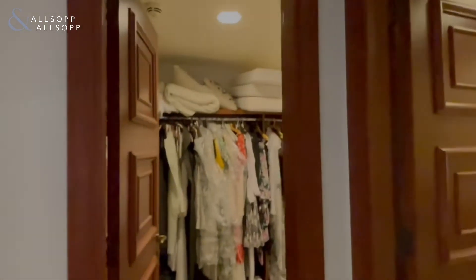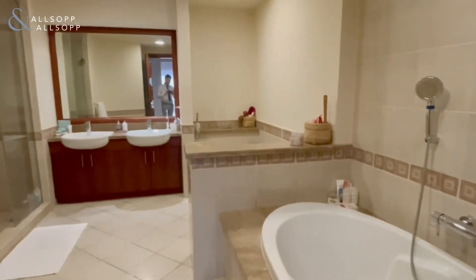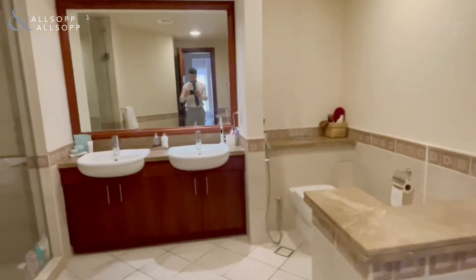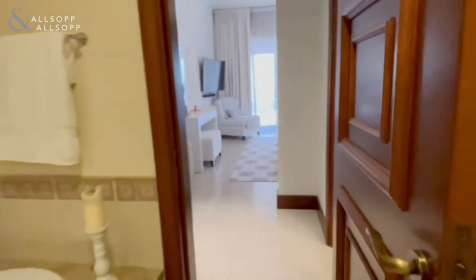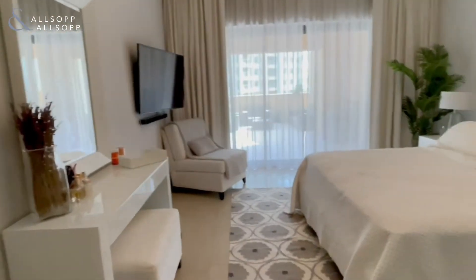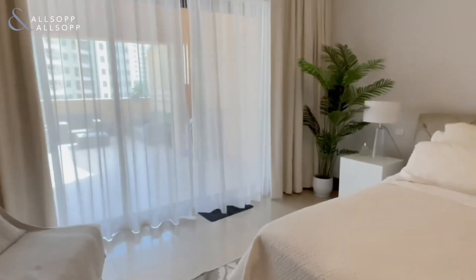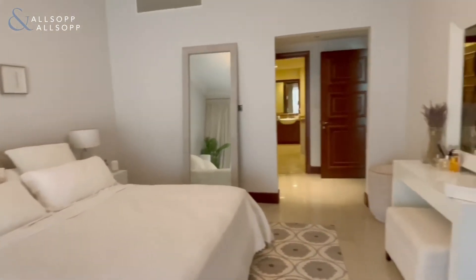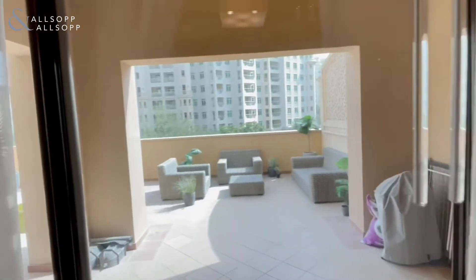If we check out the second bedroom now — you've got your walk-in wardrobes just through there, and a huge ensuite bathroom with a bath and a walk-in shower. This is the master bedroom, which is a little bit bigger as you can see, and again accessible straight onto the private terrace.